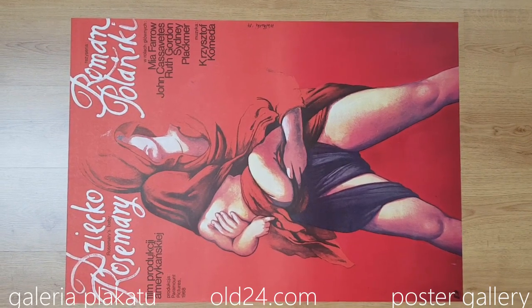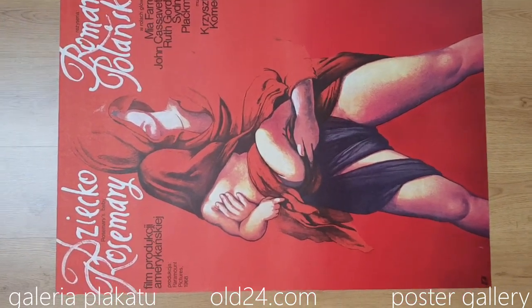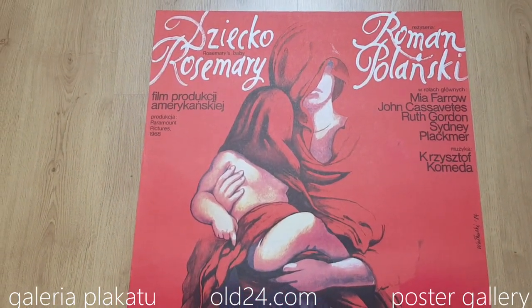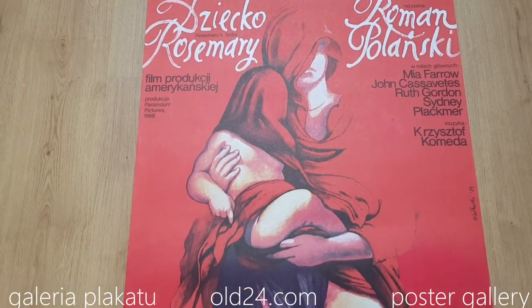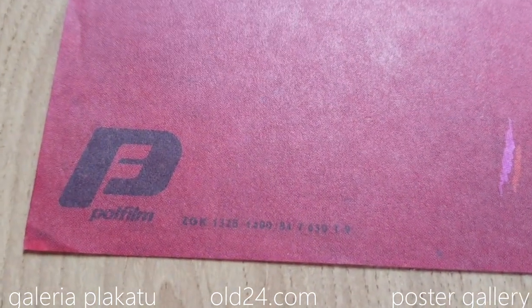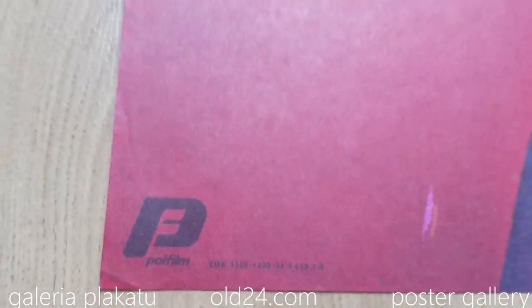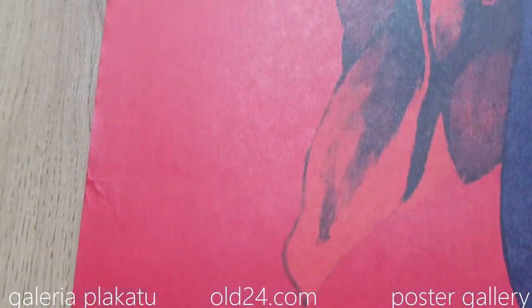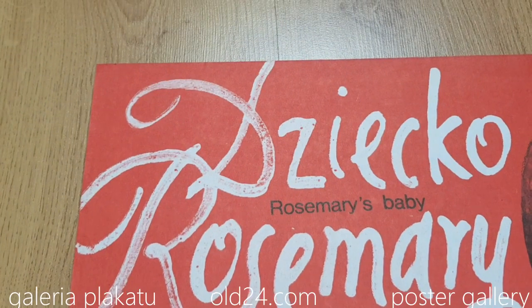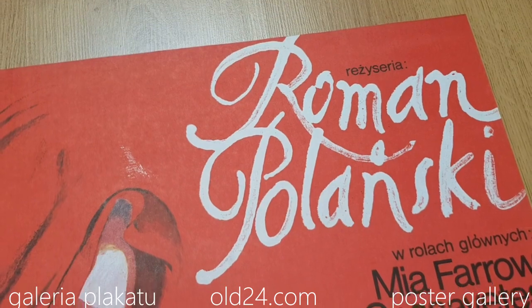Welcome to all24.com poster gallery. This is Rosemary's Baby movie by Roman Polański. This great poster was designed by Wiesław Wałkowski — a great Polish poster. This is original: if you look at the footer you see a 'T' at the end. 'T' indicates the print design was accepted in 1984, so this is an original print from 1984.